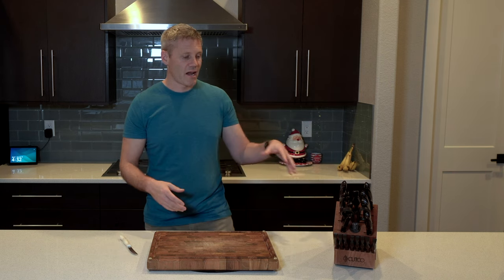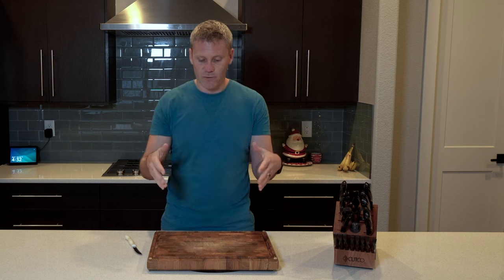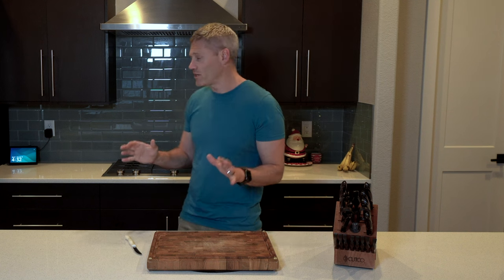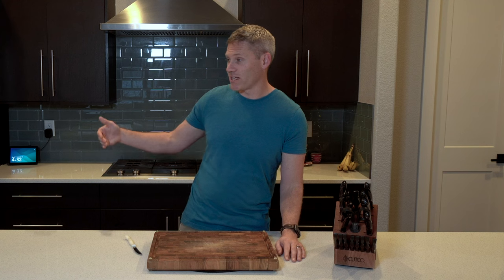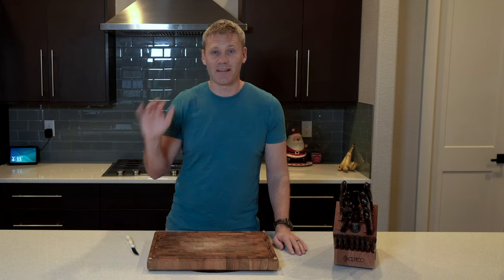I was shopping at Costco and saw the Cutco booth they sometimes have. I walked up just to get an idea of what these knives are — I'd definitely heard of them and knew they were really expensive. When I was at the booth, random shoppers kept coming up and saying, 'I love those knives, I've had my set for X amount of years.' It was so much so that I started to question: is this some kind of scam? Are these paid actors? But I was shocked — it was just real live reviews. At least three people came up and said they owned these knives and they're great, just stopping their shopping to let me know.